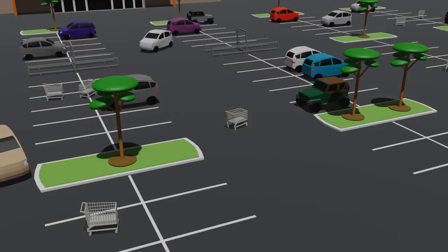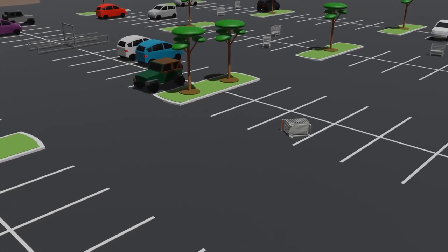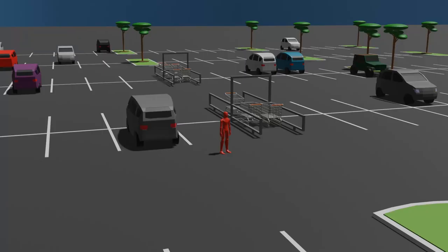Shopping carts left outside of the designated cart storage units are vulnerable to high wind speeds and have the potential to become hazards to customers' property and physical health. As you can see, this is a very important issue that must be solved.